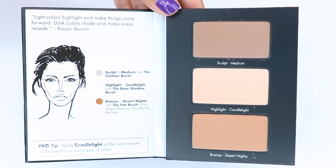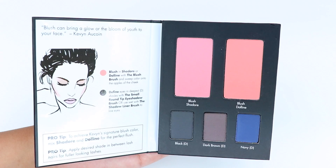Chapter two is the blush and define palette — it comes with two full-size blushes and three matte eyeshadows. Chapter three is called Emphasize and comes with eight eyeshadows, two being matte and six shimmer shades.